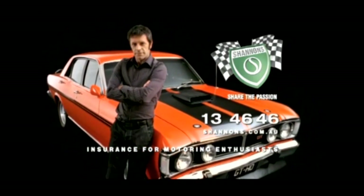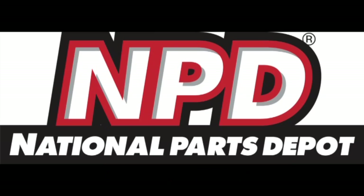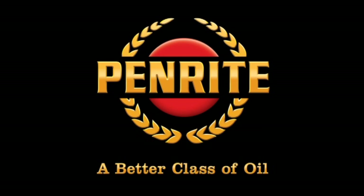Classic Restos is proudly brought to you by Shannon's Insurance, National Parts Depot and Penrite Oil.